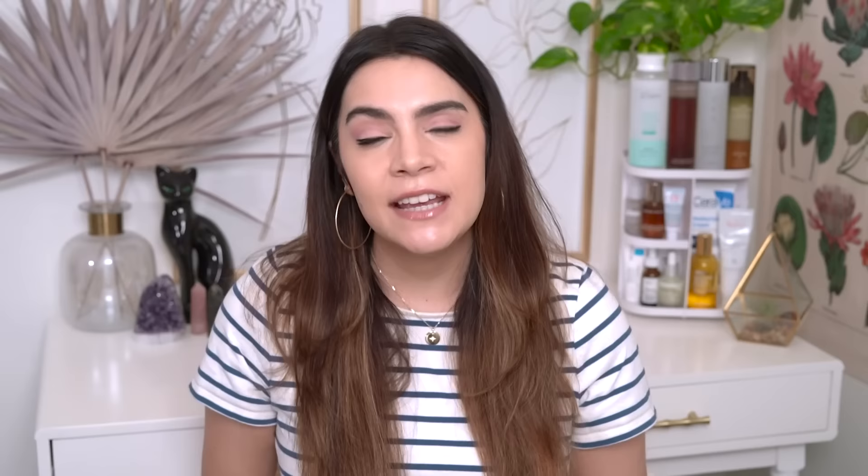This is a dual chamber essence. On the first side, you're going to see the OG Snail Essence — nothing has changed there. In the second chamber, there's a more milky texture with some more lightweight moisture. We have 5% niacinamide, so we're definitely getting a strong brightening benefit. We're also going to be getting moisture barrier strengthening and collagen stimulating benefits from the niacinamide. So not only is this going to oomph up the snail in regards to brightening, but it's going to oomph up the snail in regards to well-aging.